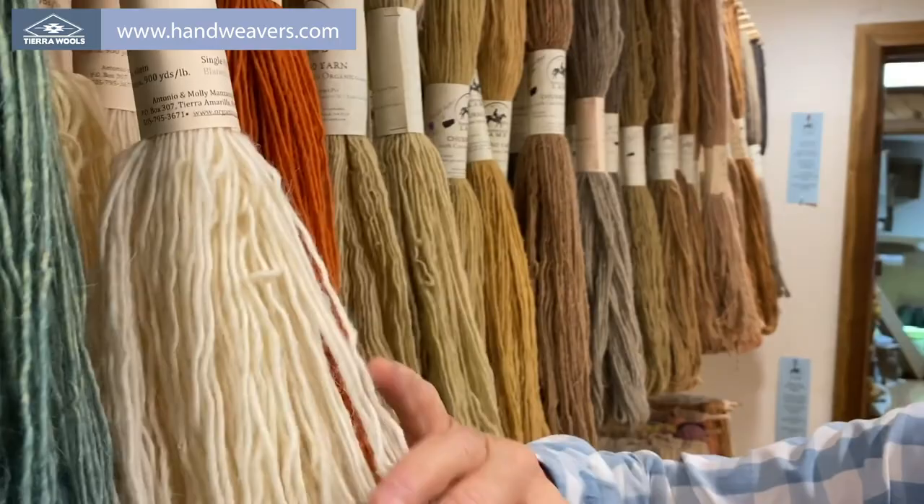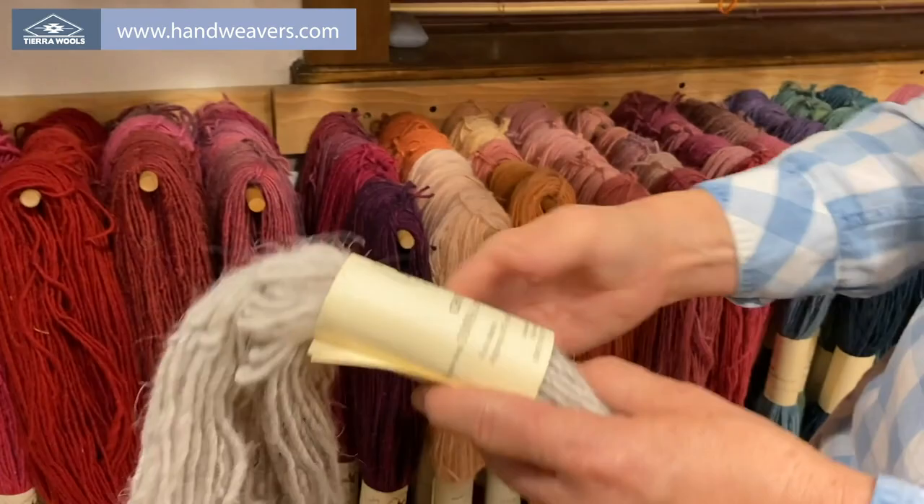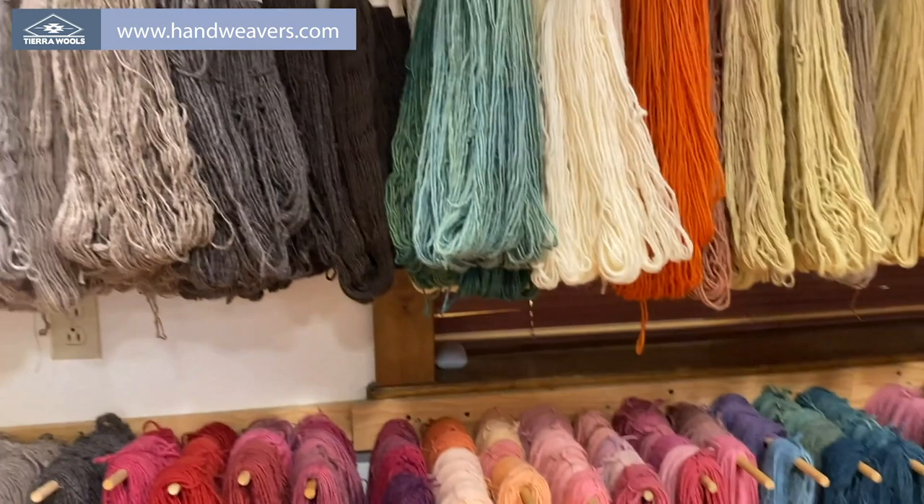The blanket weight — there's actually 225 yards in a skein because they're four-ounce skeins. And the rug weight is heavier at 450 yards per pound, so it's about 100 to 112 yards per skein.